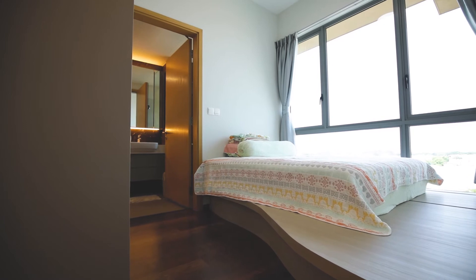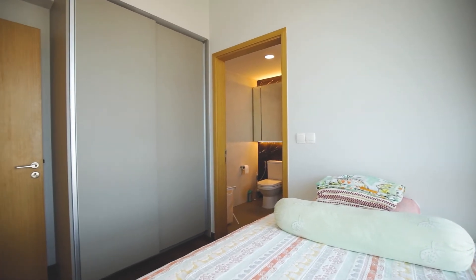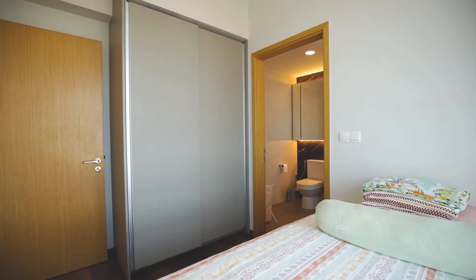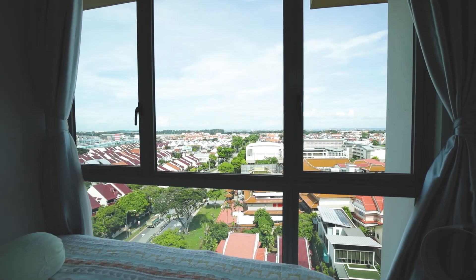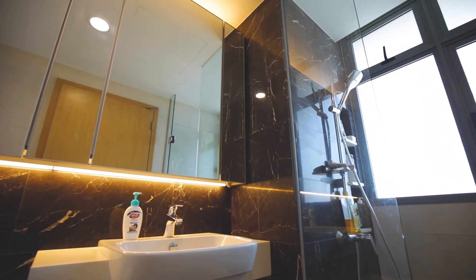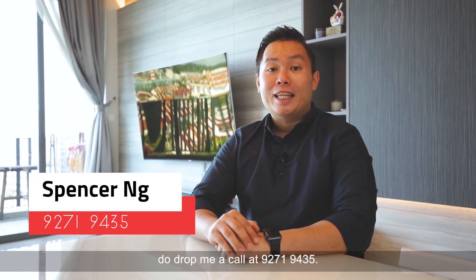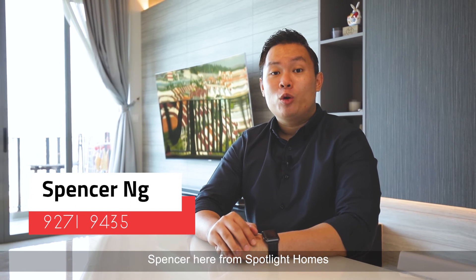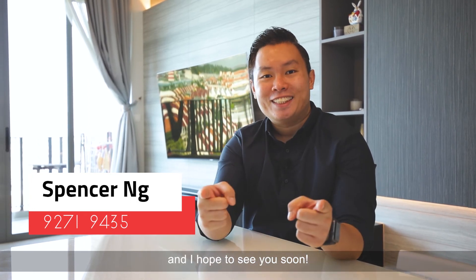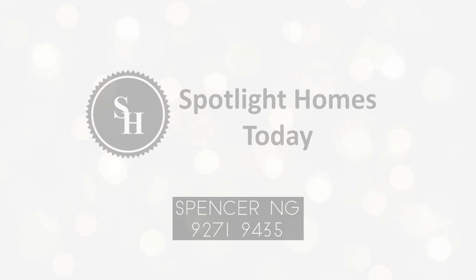The next door is the third bedroom. Alright, so if you like what you see, do drop me a call at 9271-9435. Spencer here from Spotlight Homes and I hope to see you soon! Thank you.